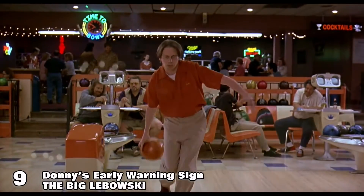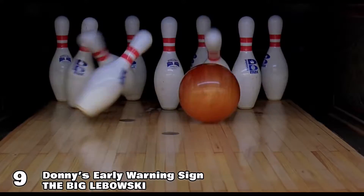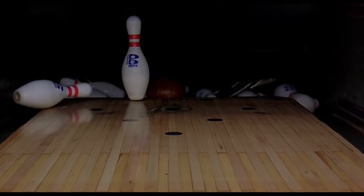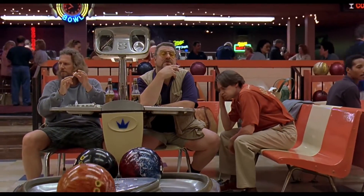At number 9 is The Big Lebowski. This one is extremely subtle and odds are hardly anyone caught this one besides maybe some medical professionals. Near the end of the movie, Donnie is seen missing his only strike of the movie and seems a bit perplexed about it. He then walks back to his chair and the camera and story focus is put back on Walter and the Dude.